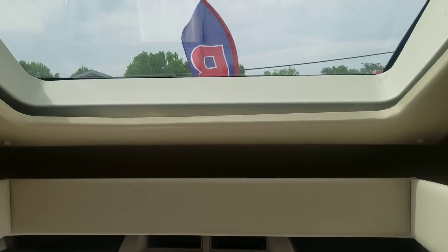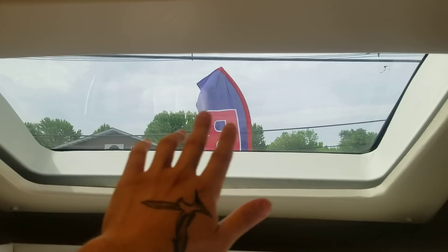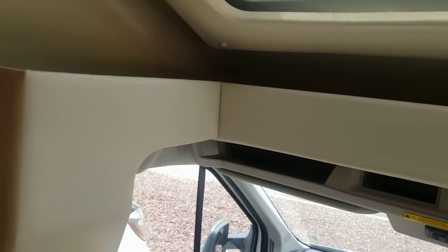What I really like about this unit is the sunroof. It has a shade, but the glass does not retract — it's just for letting in sunlight. Very nice.